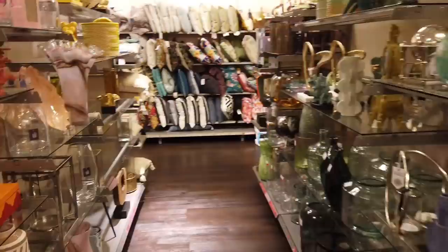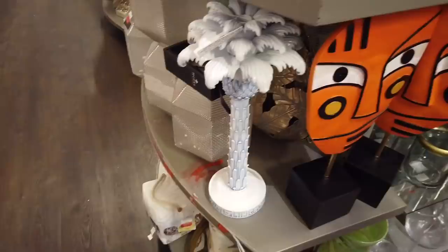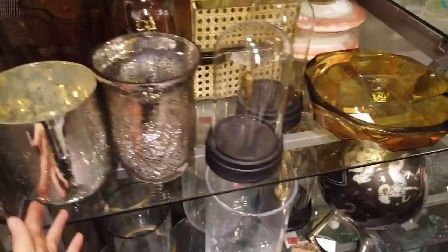We're at TK Maxx and oh my god there are so many beautiful things. I don't know where to start, but I've come up to the home decor section. It's kind of difficult to show the prices, so I'll try to show you the products at least, and if I can see the prices I'll let you know.